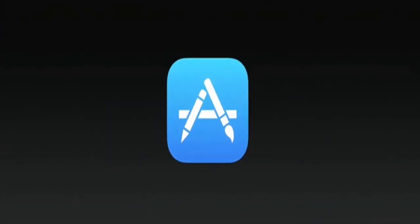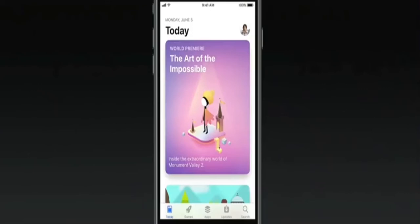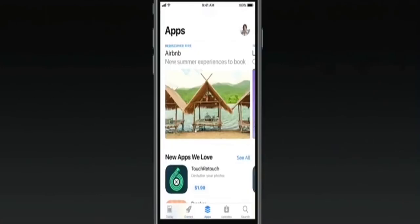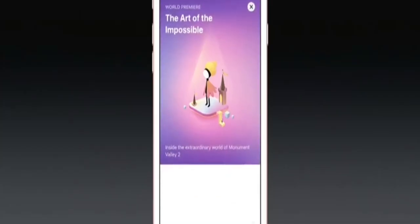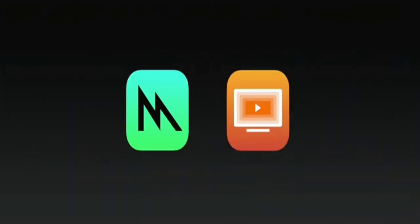The App Store — we're going to completely redesign it. A brand-new App Store that's a great place for customers to discover apps every single day. Games, the biggest area of the App Store, now has its own dedicated tab, and apps have their own tab too. The first thing you see is our top story. Our redesigned App Page is more beautiful and more useful.